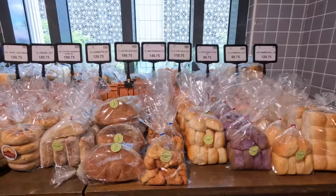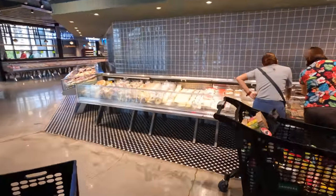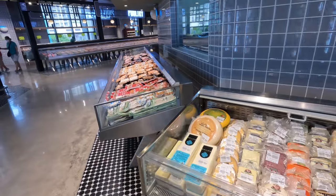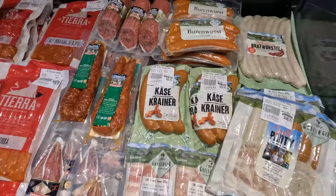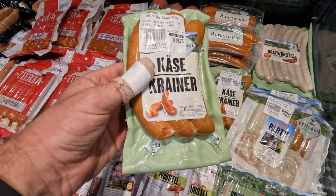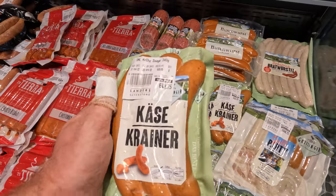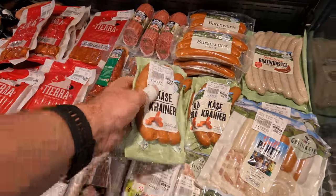Here we're getting to the part that excites me the most — the deli section. We have the cold cuts, the cheeses, the meats, the sausages. This is where I'm going to dig in. You guys have to give these a try — these are Käsekrainer, very, very popular, and it's actually an Austrian brand. They're cheese-filled sausages, and if you make little slices into them before you fry them in the pan, the cheese oozes out and becomes crusty. It's really, really good.